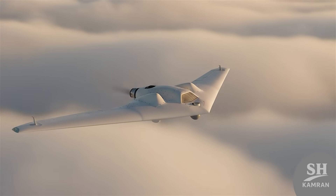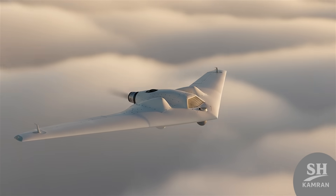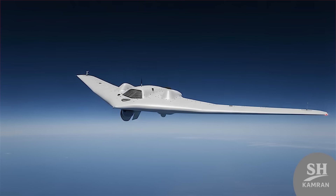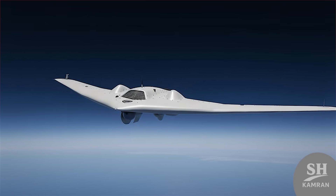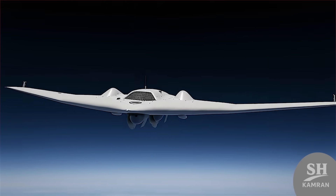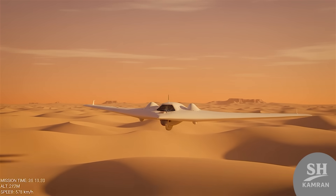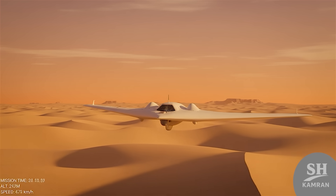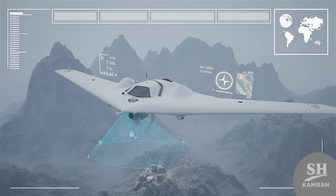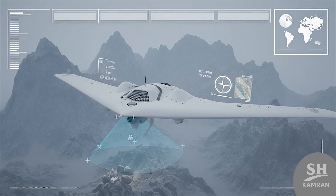Its small turbojet engine is fully indigenous yet powerful. Sayeghe can reach speeds around 350 kilometers per hour steadily. It climbs up to 30,000 feet, far above ground defenses. From there, it scouts and strikes with surgical accuracy. Each mission lasts nearly five hours in real combat mode. Its operational range stretches to about 500 kilometers. Guidance systems let it hit exact coordinates with precision — it observes, decides, and strikes, all within seconds.